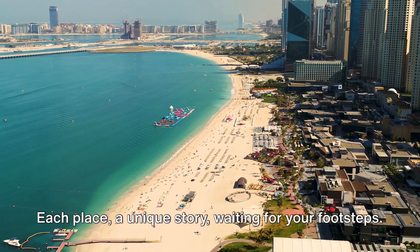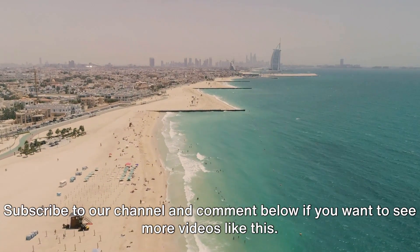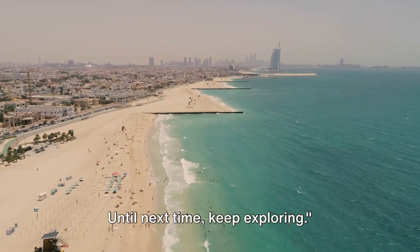And basked in the vibrancy of Kite Beach. Each place, a unique story, waiting for your footsteps. Subscribe to our channel and comment below if you want to see more videos like this. Until next time, keep exploring.